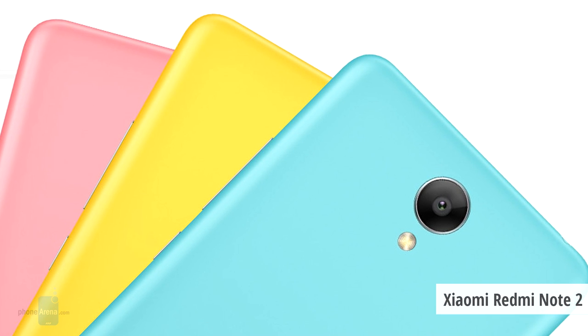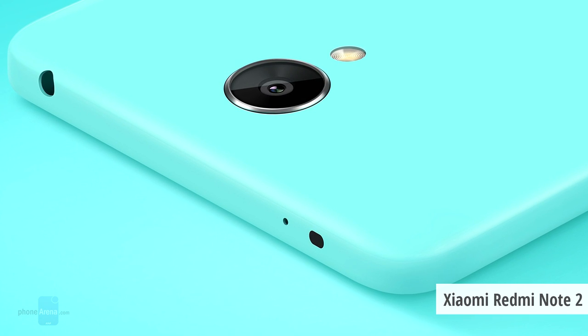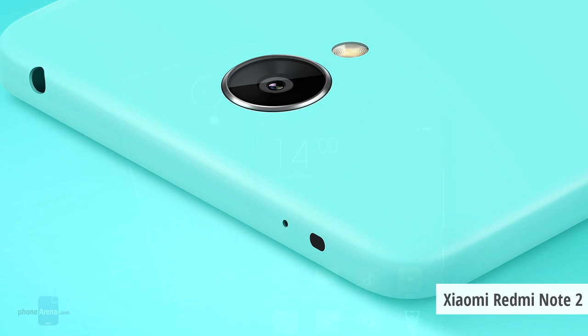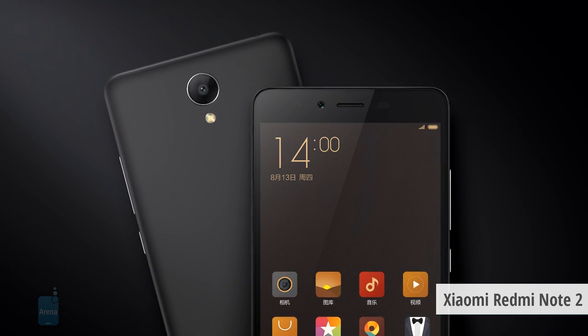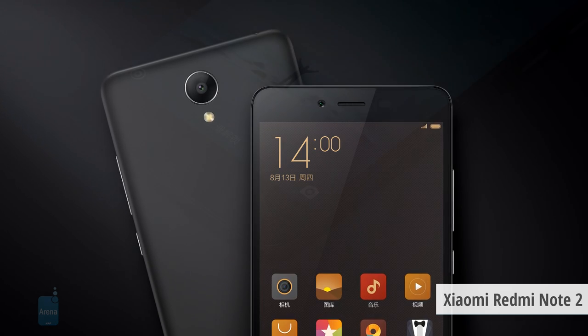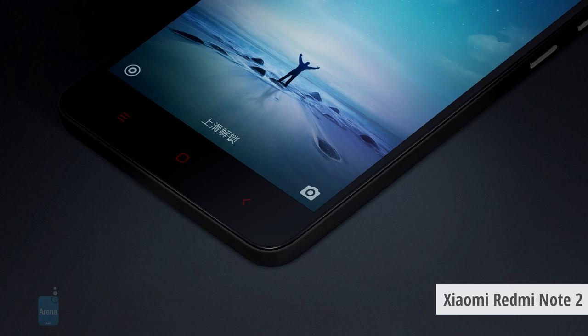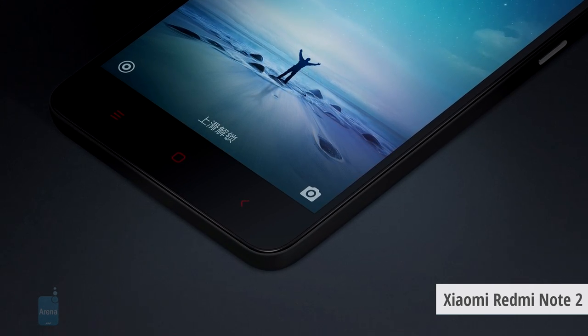The Xiaomi Redmi Note 2 is nearly three to four times less expensive than the HTC One M9+, yet you get a 5.5-inch flagship 1080p display. It also features the MIUI custom user interface, which offers tons of customization options and other features, and is updated pretty regularly. That's the Xiaomi Redmi Note 2 at number three on our list.